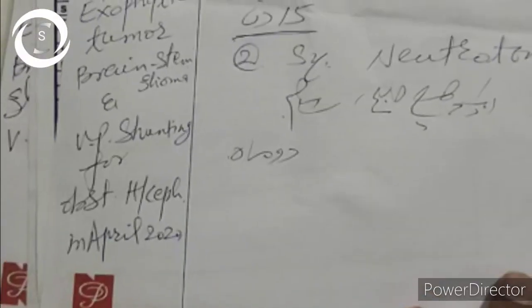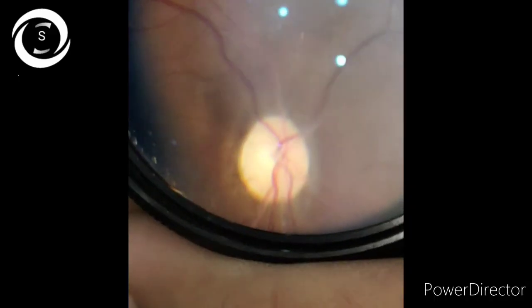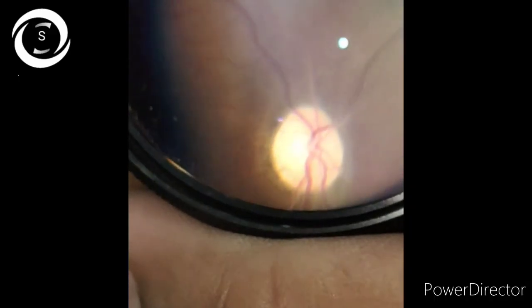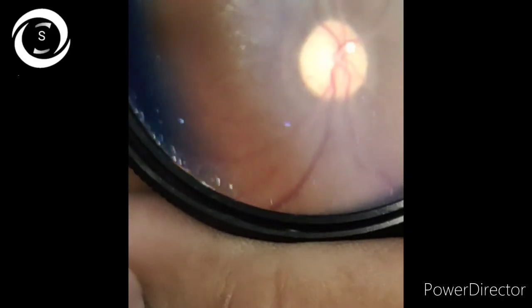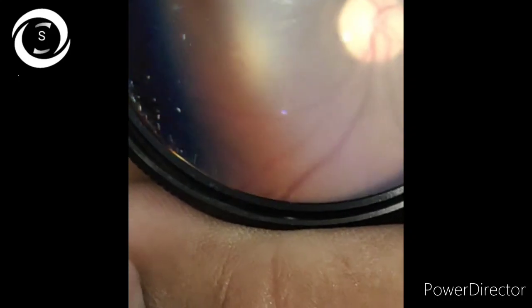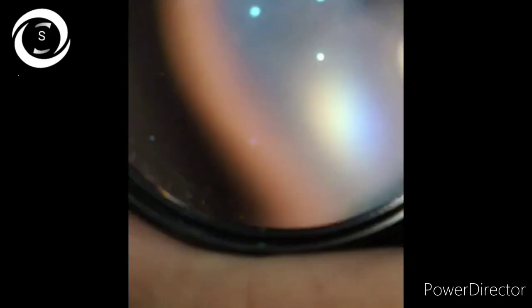Fundoscopy is an art which is mandatory in any headache patient. It could have saved the vision of this young female patient. Now she has non-reactive pupils, wandering eye movements, and chalky white optic discs.